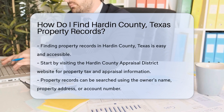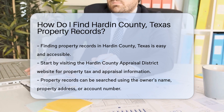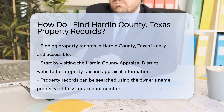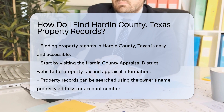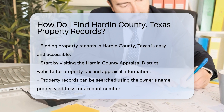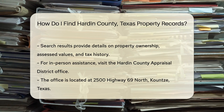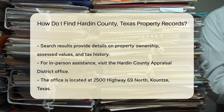Finding property records in Hardin County, Texas is a straightforward process. The first step is to visit the Hardin County Appraisal District website. This site provides access to property tax records and appraisal information. You can search for property records by entering details such as the owner's name, property address, or account number.